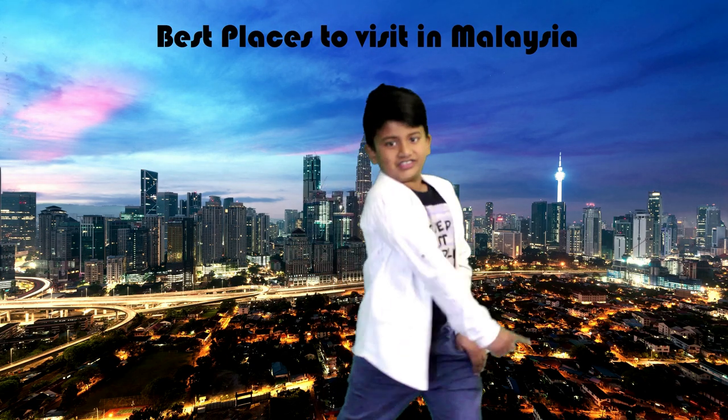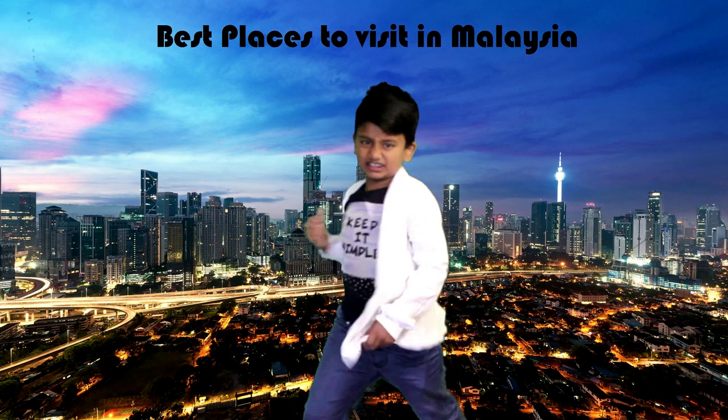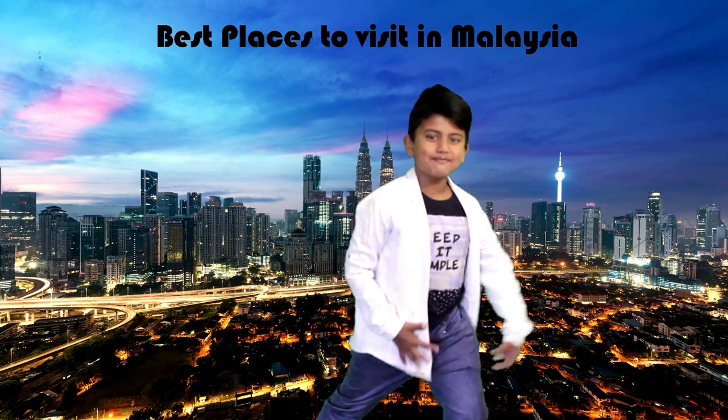Last week I just visited Malaysia, and I had so much fun last week.